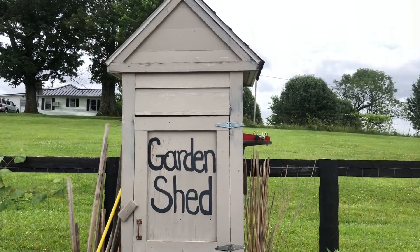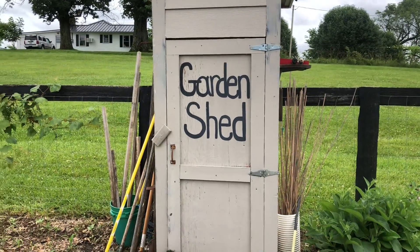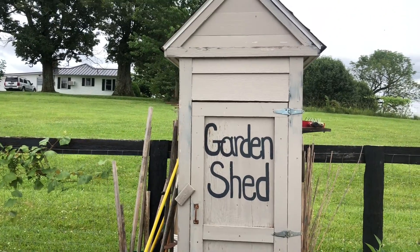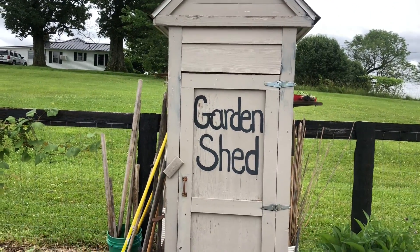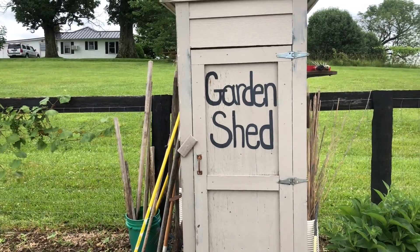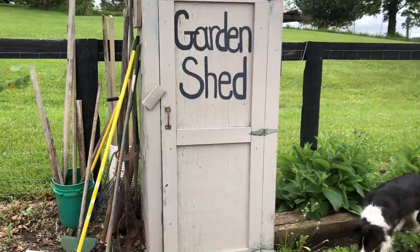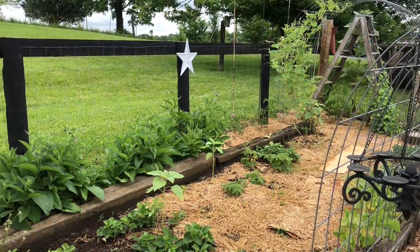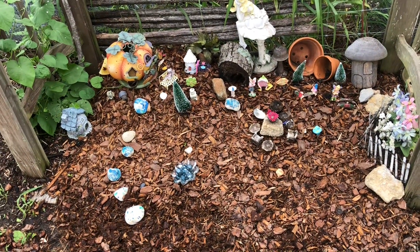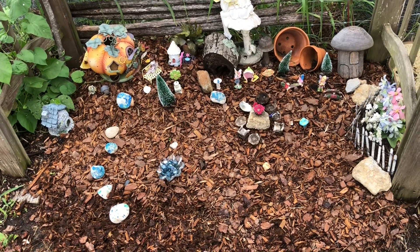There used to be four of these columns at the entrance of the golf course, and they were just going to tear them down. I had an idea to take one of them, open it up, put a door on it, and keep a place for garden tools and whatever Kim needs out here that's handy.